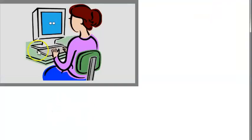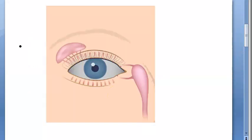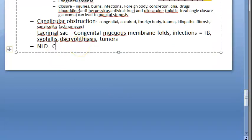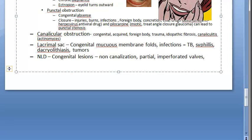Now moving to nasolacrimal duct obstruction. The nasolacrimal duct has the valve of Hasner. Congenital lesions include non-canalization, partial canalization, or imperforate membranous valves — some problem with the valves causing blocked flow. Acquired causes of nasolacrimal duct obstruction include traumatic strictures and inflammatory strictures.